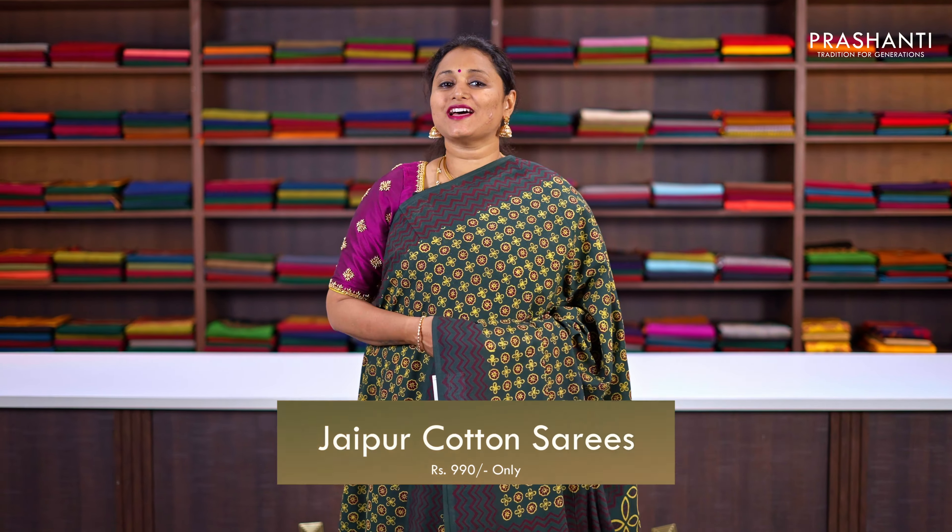All the sarees that I'm going to show you today are mull cotton sarees with very classy and different prints in Jaipuri style. We have some beautiful ajraks, traditional bagru prints, dabus, tie and dye, shiboris, batiks, kalamkari prints and much more.